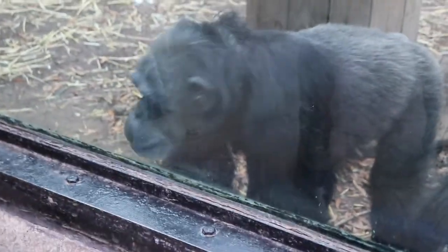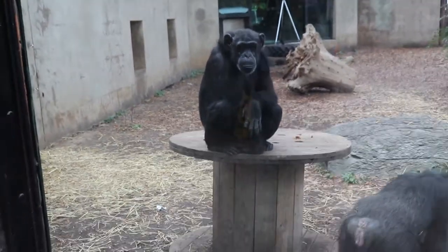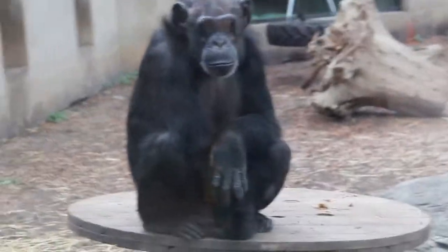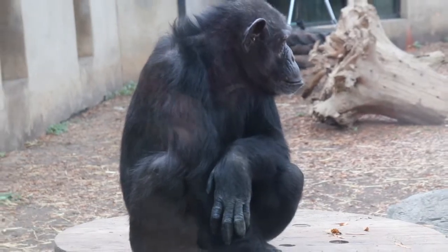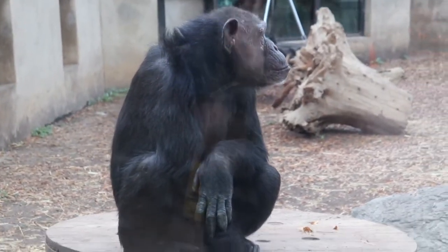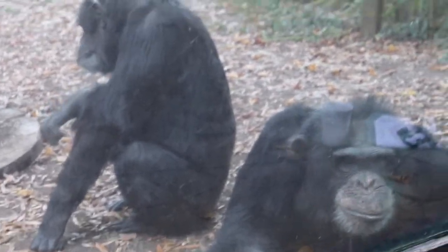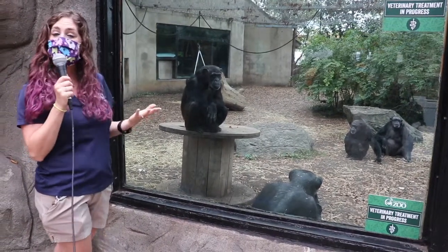Another thing threatening these guys is the pet trade. They're adorable, but I can promise you they are not meant to be pets. They're incredibly social, emotional, and intelligent — they need their space in the rainforest. They would not be able to live in someone's home. But the real reason we wanted to chat with you today is because there is something so simple you can do to help protect these guys, and we're going to run over to another area to show you.